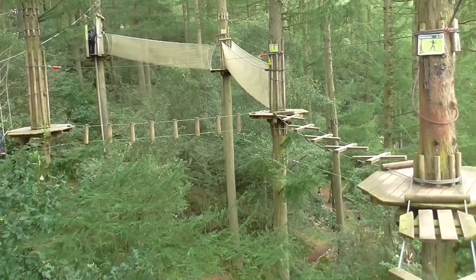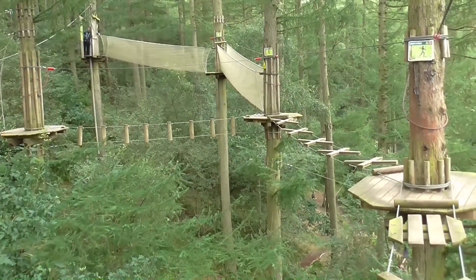Doing Go Ape offers an exclusive view of Dalby Forest as you sail through the air. This is Go Ape — it has a 16.6 metre high platform and a 225 metre zip wire. So I'm going to get harnessed up and safety checked and we're going to get ready.